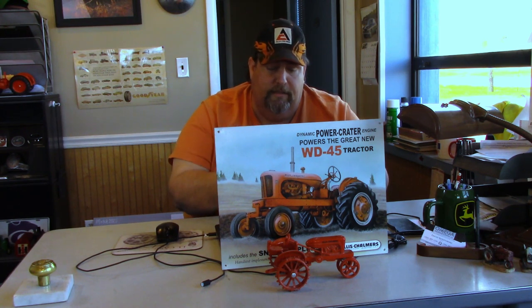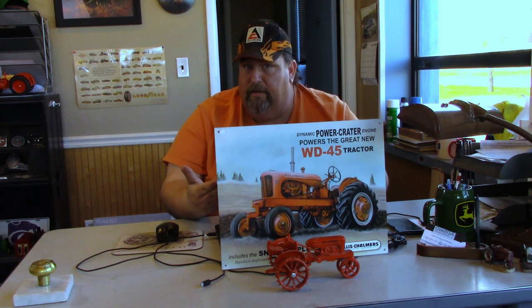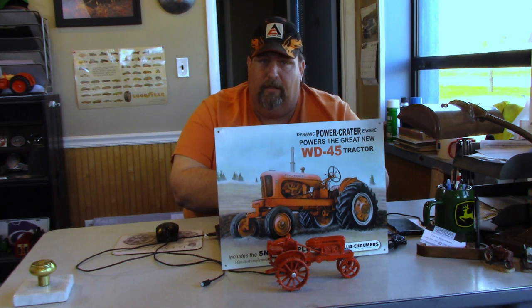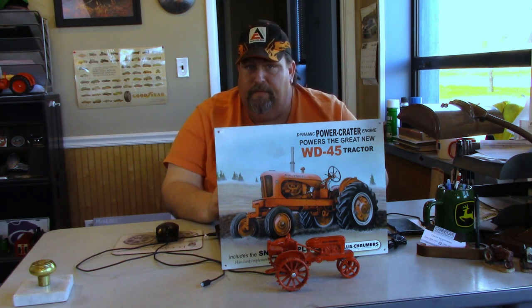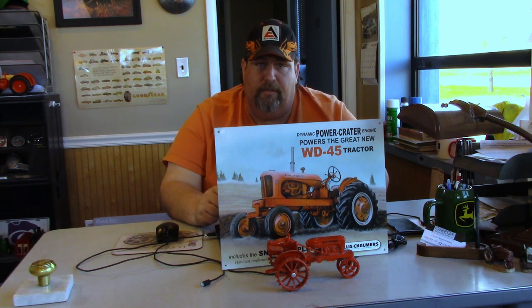If you guys disagree with any tractor on this list or where it's placed, subscribe to the channel. Every single one of these tractors were voted on by subscribers to this channel. We do one of these Top 10 videos roughly once a month, and the next one we'll be starting the voting process for really soon. So if you guys want your opinion heard on what tractors you think belong in the Top 10 video, this is your chance to subscribe to the channel. But otherwise guys, let's go ahead and get this countdown started.